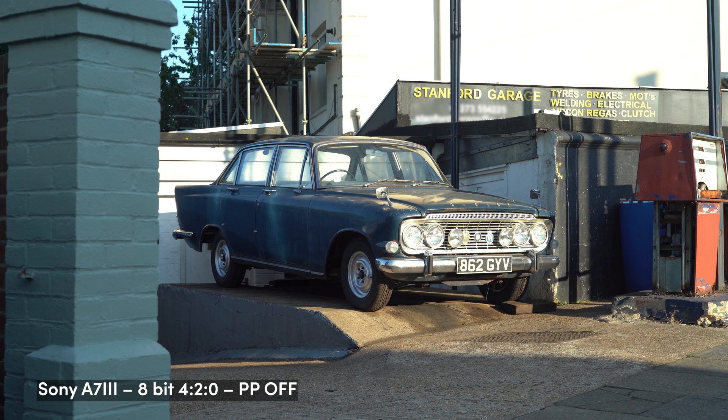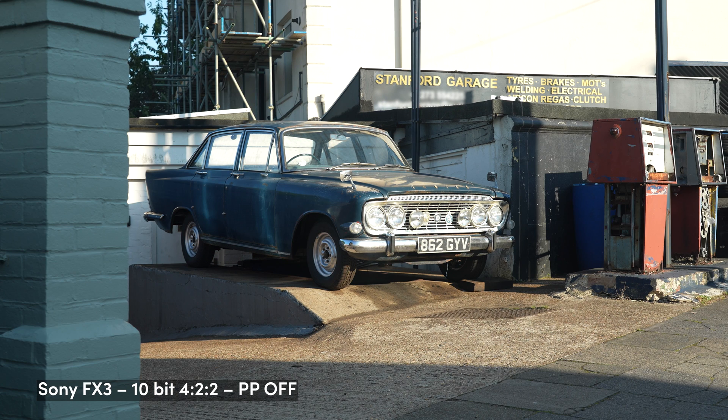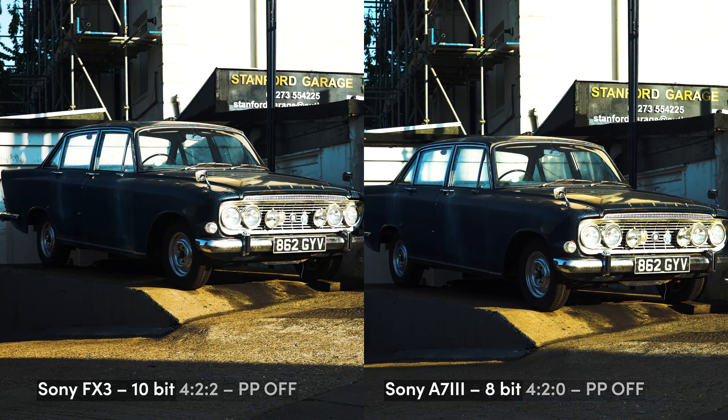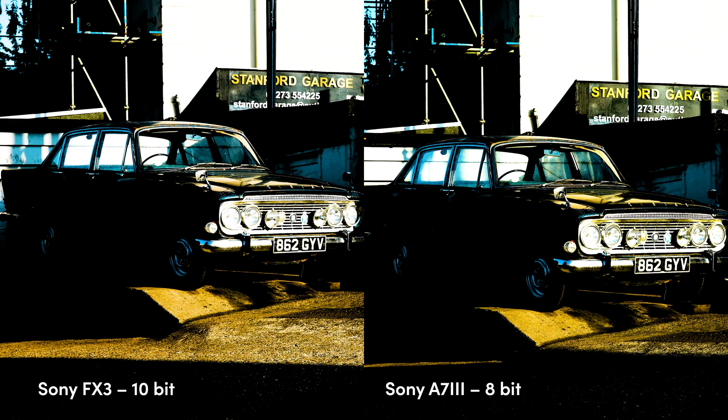Let's move on to our first test — a shot of a garage I passed on my way to work. I recorded the same shot in 4K 8-bit on a Sony A7 III and in 4K 10-bit on a Sony FX3. I shot it with the picture profile turned off, which means the footage doesn't really require any grading before publishing. As you can see, the raw files look almost identical, and even after applying quite a ridiculous color grade, there is not much of a difference between them.